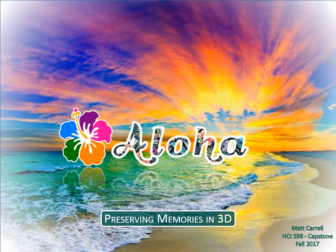Matt Carols, HCI 598, Masters of Science, Fall 2017, Capstone Presentation. Presenting: Aloha — Preserving Memories in 3D.